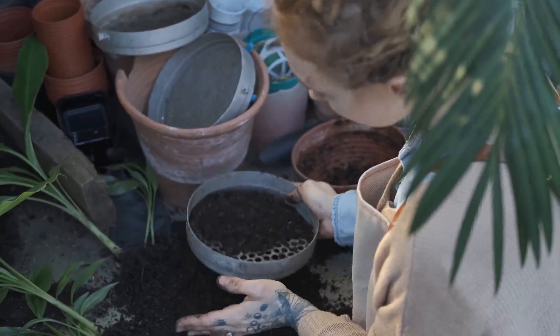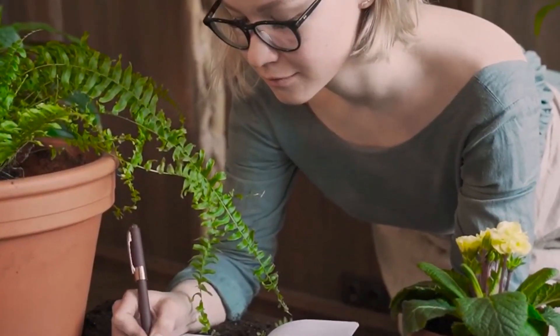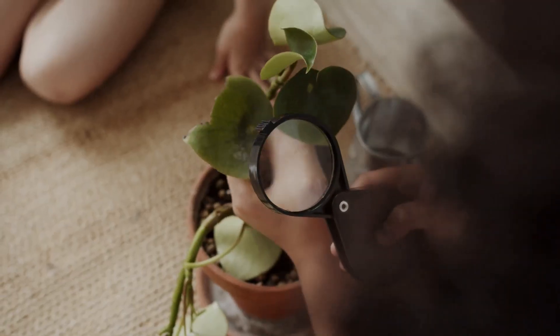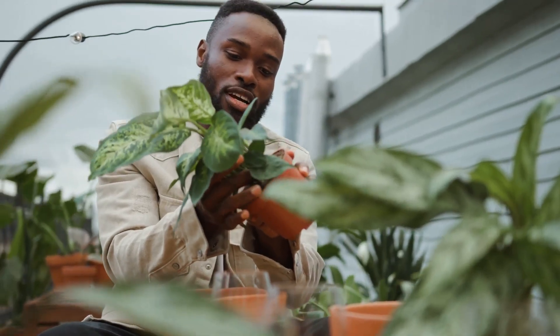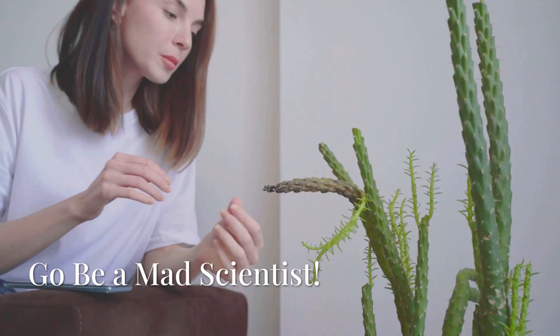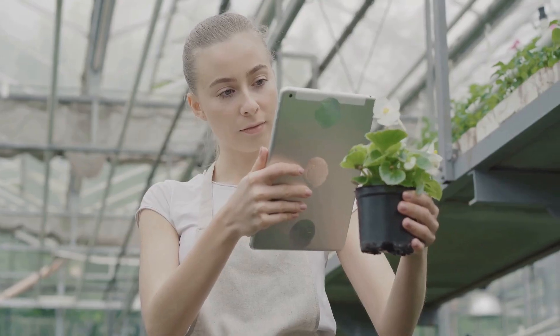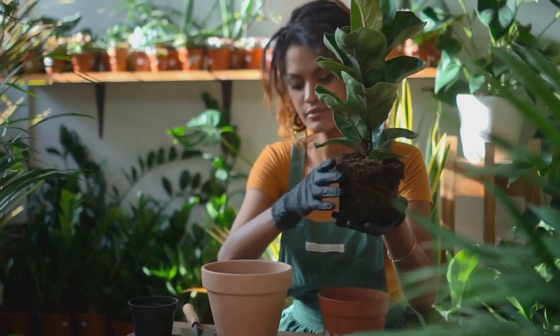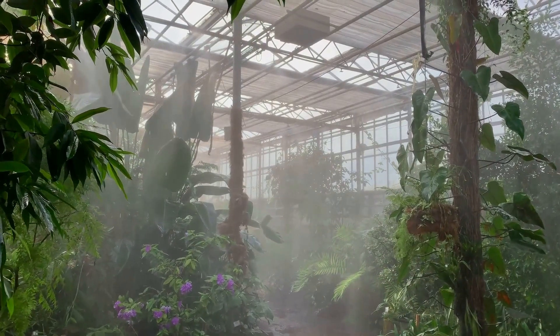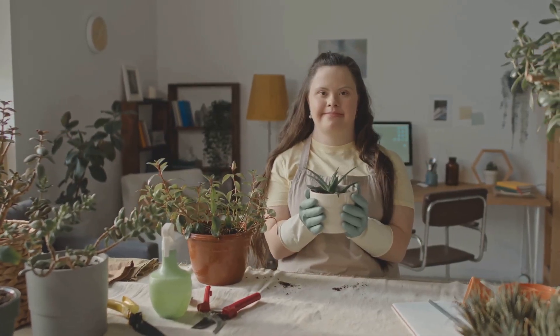We've debunked the biggest plant myths and armed you with real science. Remember: pebbles create swamps, plants don't clean your air, and misting is mostly for show. Think like a scientist — observe, question, and experiment. Every plant and space is unique; your best tool is curiosity. Share the wildest plant myth you've heard in the comments, like and subscribe, and join our community for more myth-busting adventures. The biggest lesson: don't just follow advice — test it. Ditch the pebbles, get a humidifier, explore LED lighting, and go grow something awesome. Stay curious, stay green.